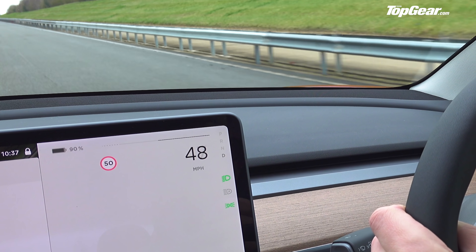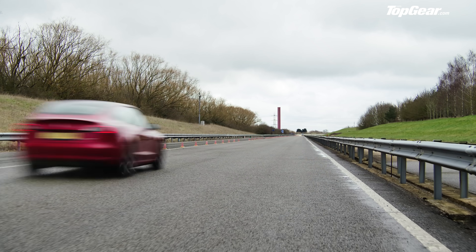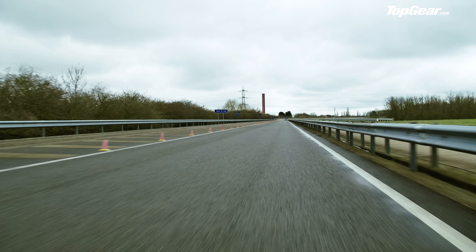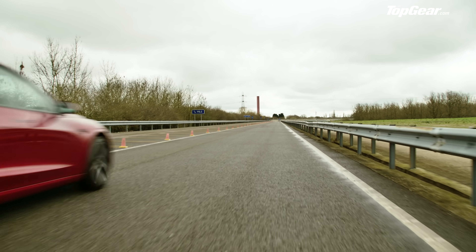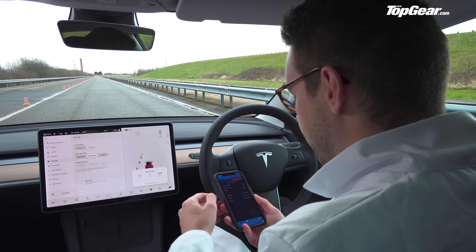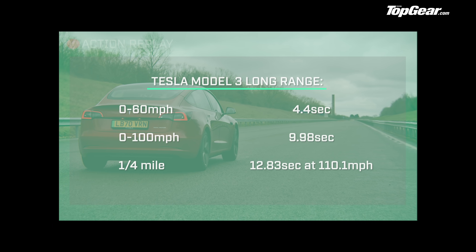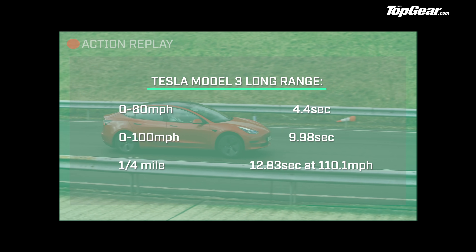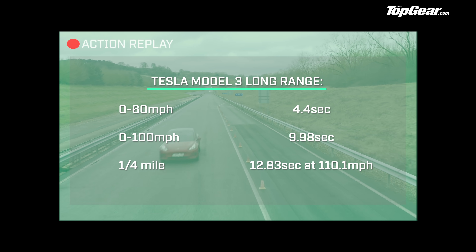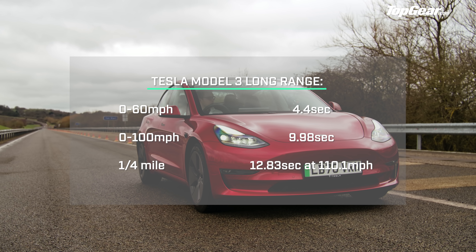For a standard, middle-of-the-range car this is still really fast — there was no wheelspin at all, because of course we've got four-wheel drive, dual motors. No fuss even on a slightly damp surface, and that's well over 100 miles an hour already. This Tesla Model 3 Long Range might not be the fastest Tesla you can buy, but it certainly didn't hang about — going from 0 to 60 in 4.4 seconds dead, sneaking under 10 seconds to 100 mph at 9.98 seconds, and running the quarter mile in 12.83 seconds at 110.1 mph.